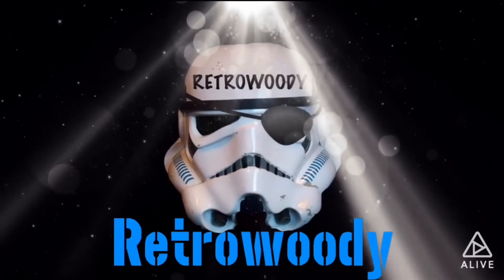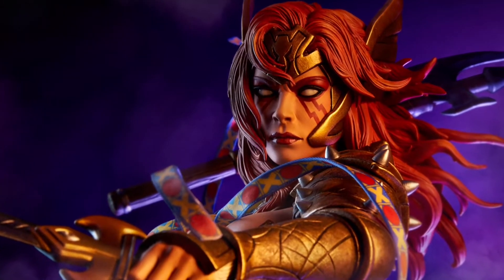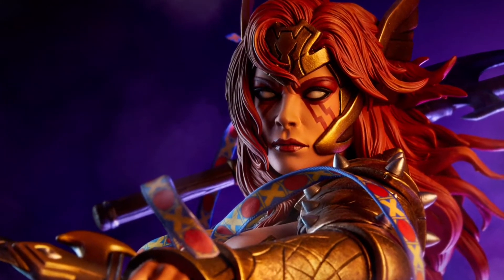Here's Jacob with the details. Today we look at the Guardians of the Galaxy Angela premium format figure by Sideshow Collectibles.